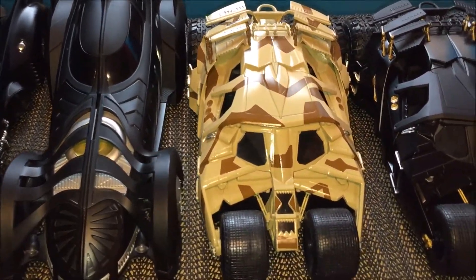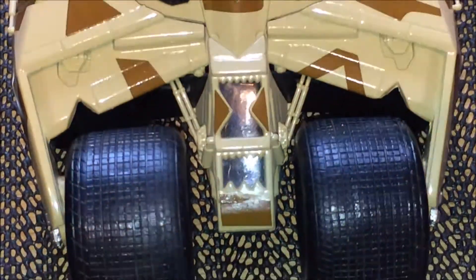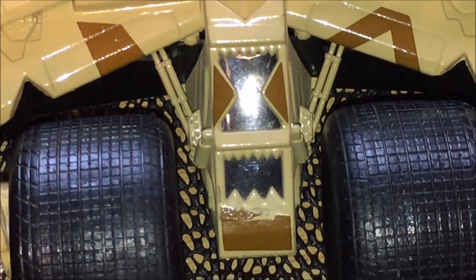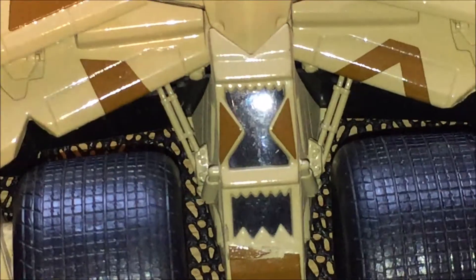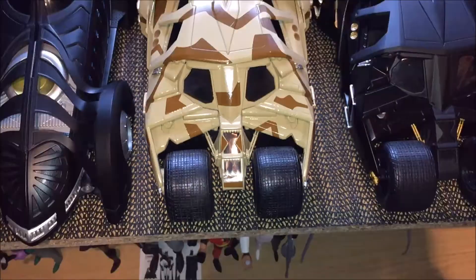Here we've got the camo Tumbler, and something I noticed before as I was dusting just before this video — if I zoom in here, it's like a vinyl, this camo, and it actually came off a bit as I was dusting it. So that's something I'd recommend you be careful with, as you can see just there. So yeah, be careful of that.